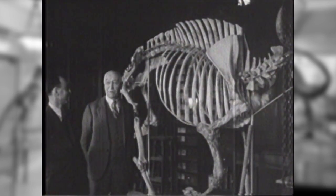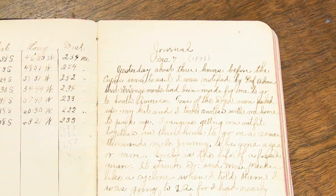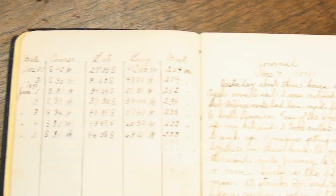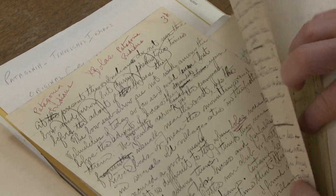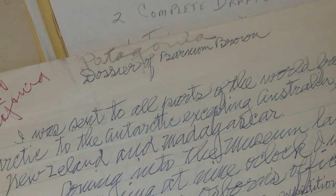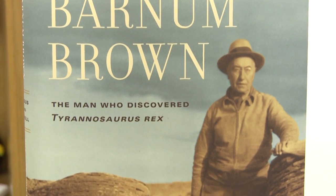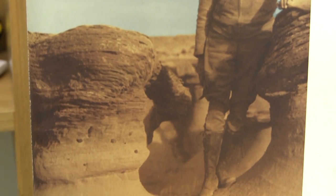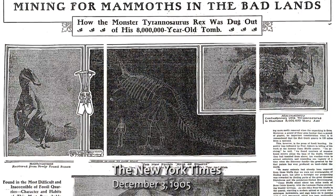We'd known for a long time, both Mark and I, that there were 13 boxes of documents and correspondence up in the archives of the Vertebrate Paleontology Department, and no one had ever written a comprehensive biography of Barnum before. We felt like, given that it was about a century after his discovery of Tyrannosaurus, it was the right time to celebrate his life.